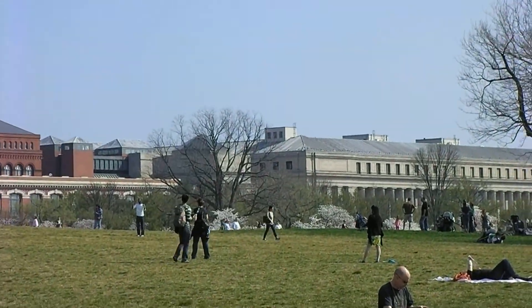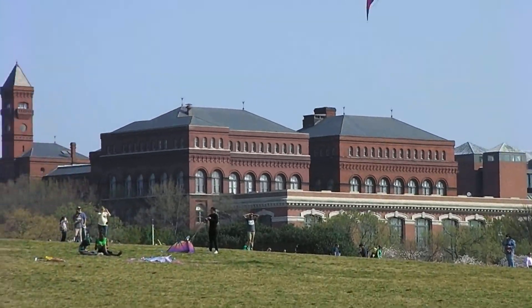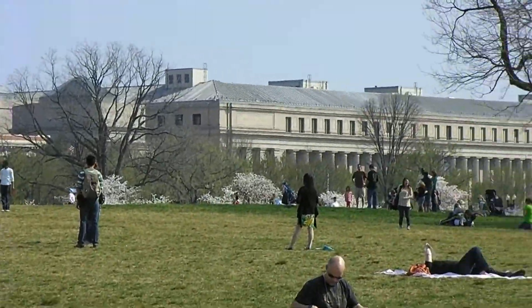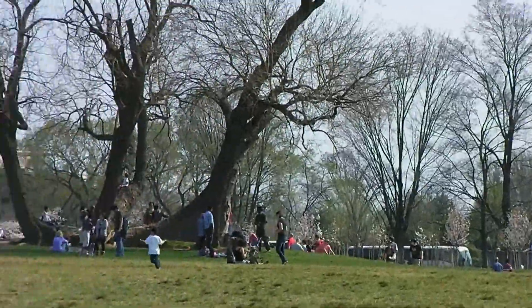Of course, we had tons of people out today. It is St. Patrick's Day. A lot of people wearing the green. I know a lot of people can't make it to the mall today, so I just wanted to share this with whoever would like to see it. Thanks for looking.